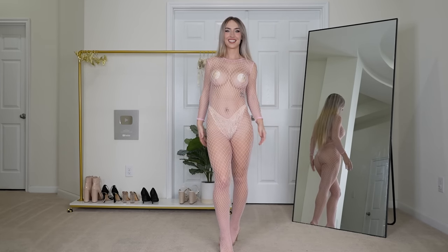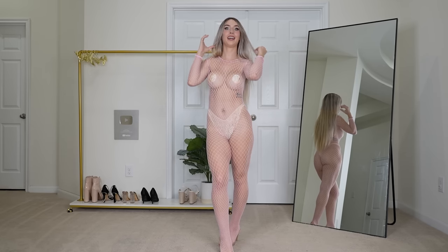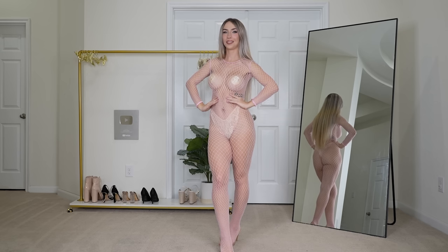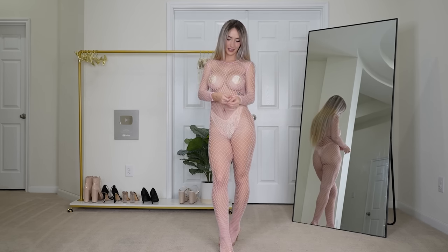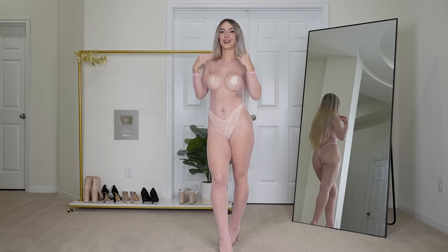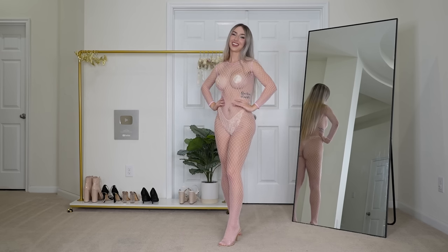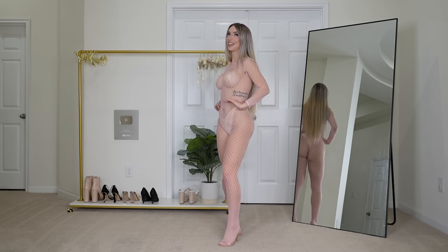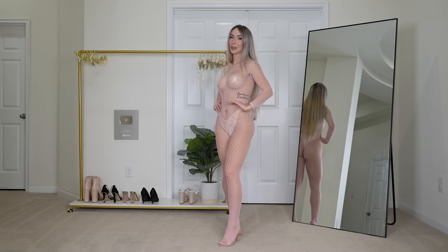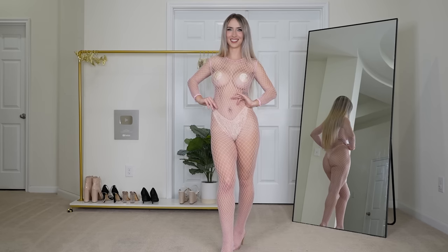I think this is probably the most revealing out of all of the ones that we've tried on today. It is a complete fishnet bodysuit — it's long sleeved but not covering much. Anyways, let me know in the comments what you think. I think it's very fun and flirty, that's what I'll say.